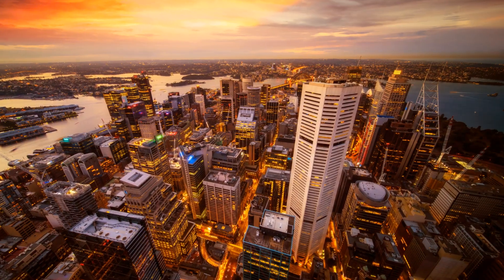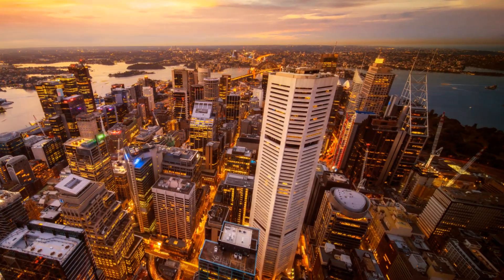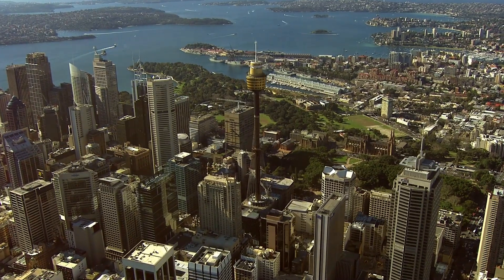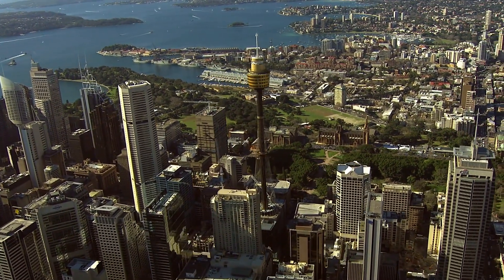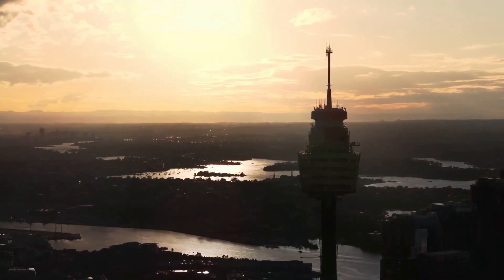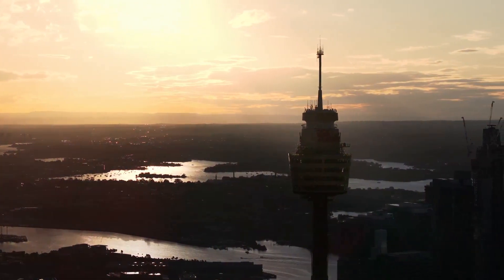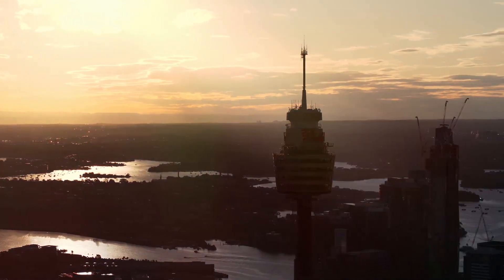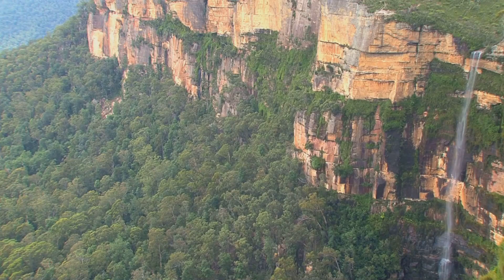The Harbour Bridge arches gracefully over the sparkling water, connecting the northern and southern parts of the city. Beyond, the majestic Opera House basks in the sunshine, its iconic sails gleaming white. The panorama extends to the outskirts of Sydney, a patchwork of suburbs, parks, and beaches. The horizon is a haze of blue, a tantalizing hint of the vast ocean beyond. The sight is a spectacle that leaves you feeling on top of the world, awash with a sense of awe and wonder.